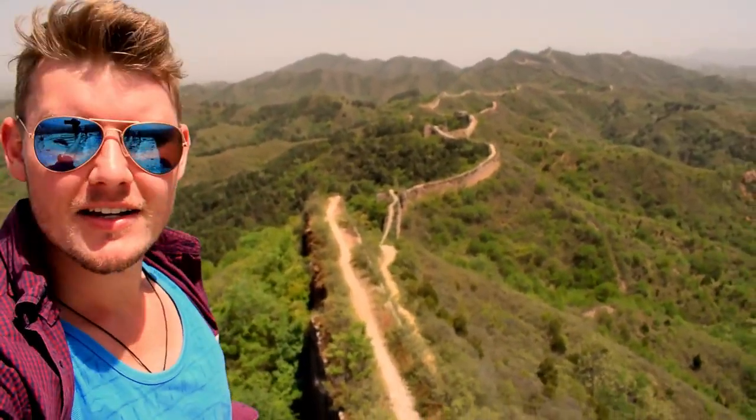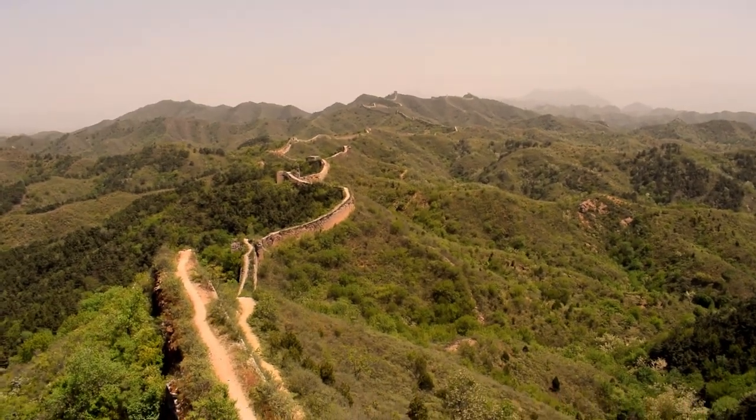We've reached the top of the lookout tower, and I've just lost my hat over the side of the wall — which is fine. I'm going to have to go down and try to find it, but it's so cool to be able to see all of that on the horizon. I'll try to focus on that for you guys.